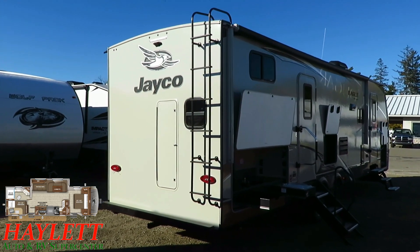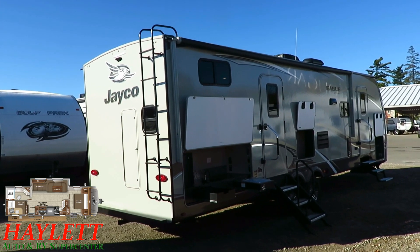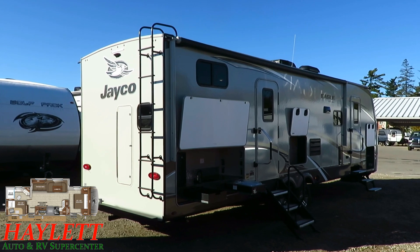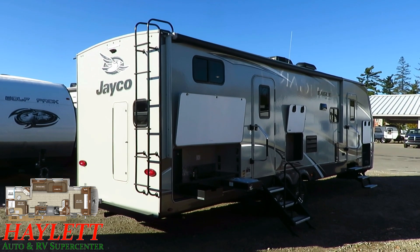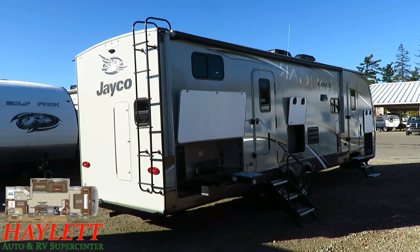That's why this 284BHOK — just calling it a 28-footer — compared to other 28-footers, that's why this thing can weigh maybe 2,000 pounds more than some of them. It is bigger. It is taller. It is thicker. It is stronger.